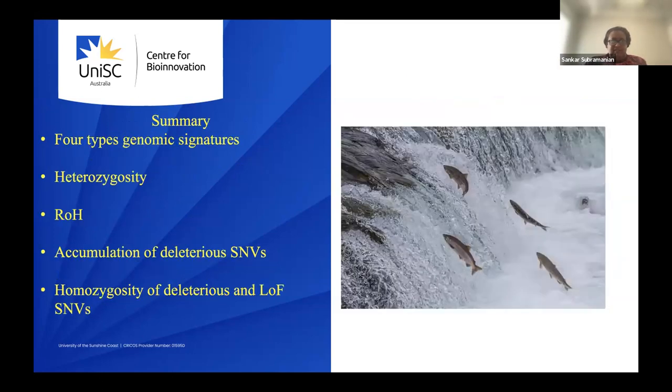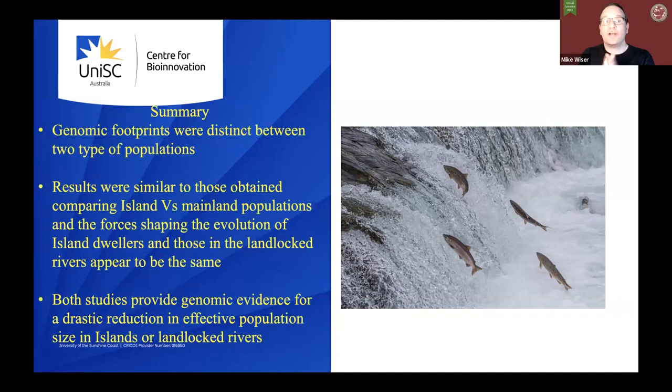All these analyses generally point out that across four types of genomic signatures, we found low heterozygosity for landlocked salmon, a high number and size of ROH fragments in landlocked populations, more deleterious mutations, more homozygous deleterious mutations, and more loss-of-function SNPs. The results were very similar to what has been observed for island versus mainland populations.